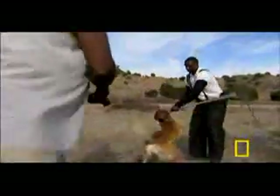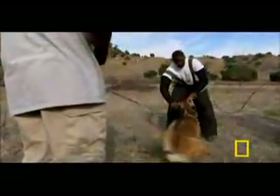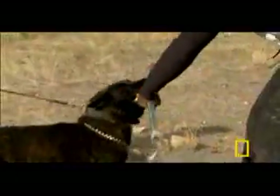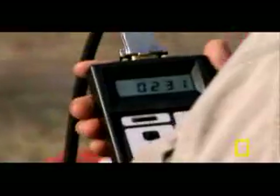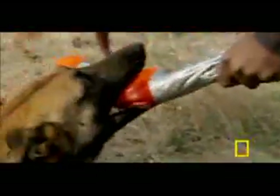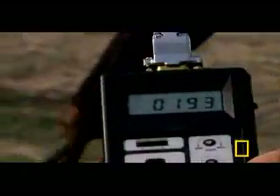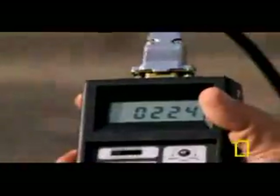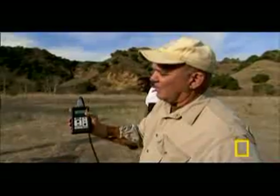Each dog is lured into biting the meter, and the force of that bite is measured. Quickly, a relationship between bite strength and head size emerges. For example, the Dutch Shepherd's head is only slightly larger than the Malinois, yet its bite is much stronger. The Malinois registered 195 pounds of force, while the Dutch Shepherd reached a maximum of around 230 pounds.